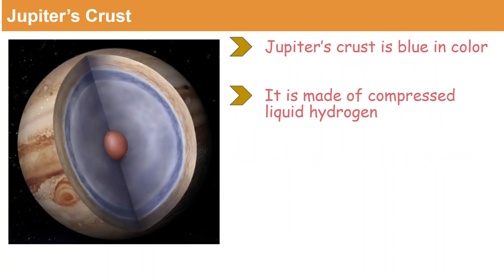Let's look at Jupiter's crust. Jupiter's crust is blue in color and it is made of compressed liquid hydrogen.